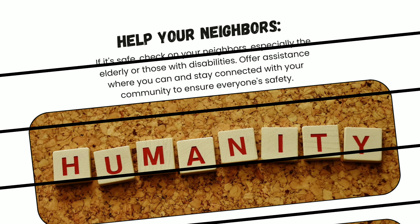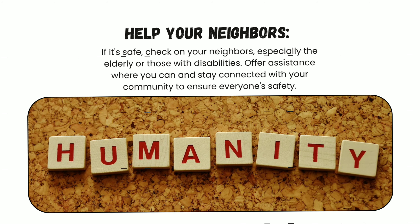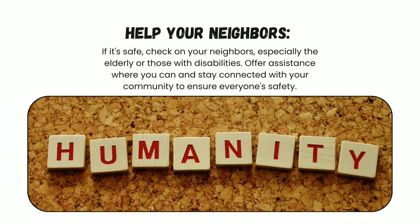Number six: help your neighbors. If it is safe, check on them, especially the elderly and those who are differently challenged. Offer assistance where you can and stay connected with your community to ensure everyone's safety.